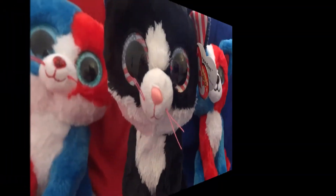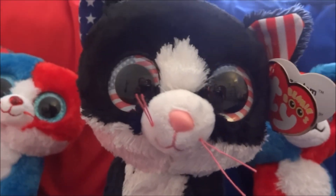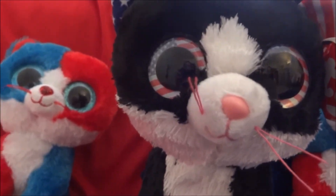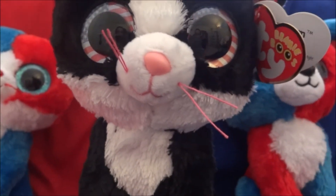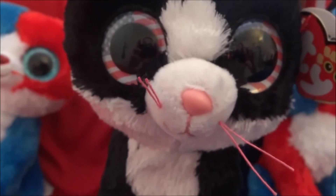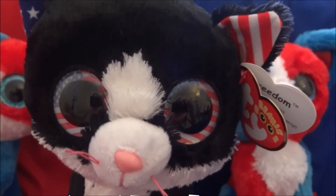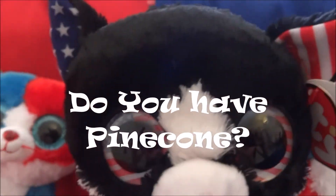So this is Freedom. To be honest, when I was going shopping I was looking for Pinecone, a Walgreens exclusive, but I haven't found her. Comment down below if you know how to find her. She's at Walgreens but she's not at any of the Walgreens that we've called or checked at. Make sure you comment down below if you have Pinecone and how you got her or which Walgreens you got her at.